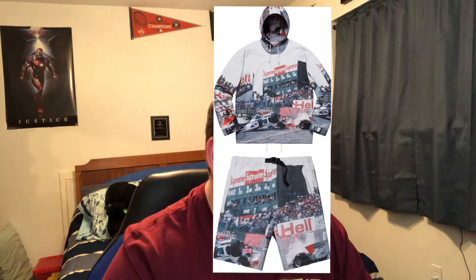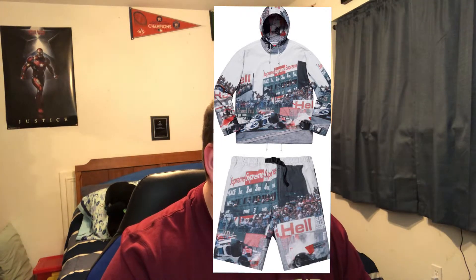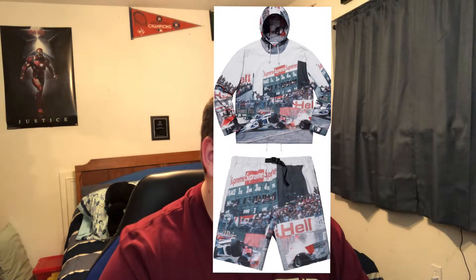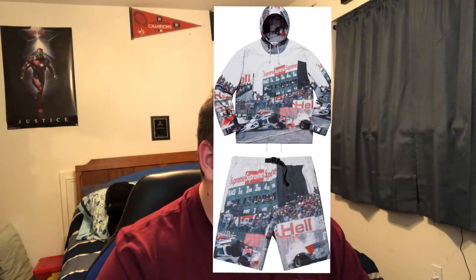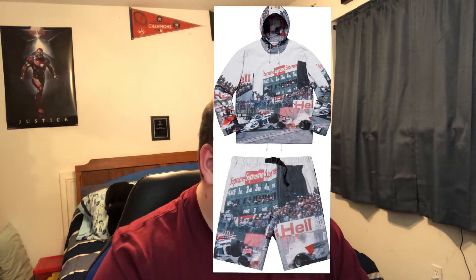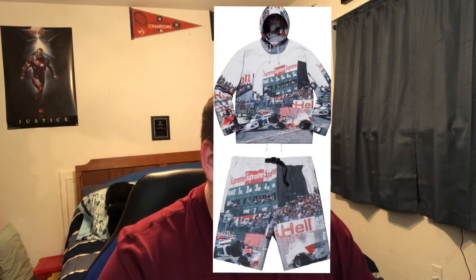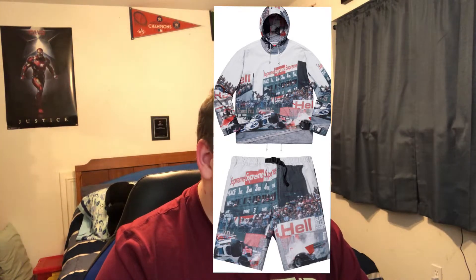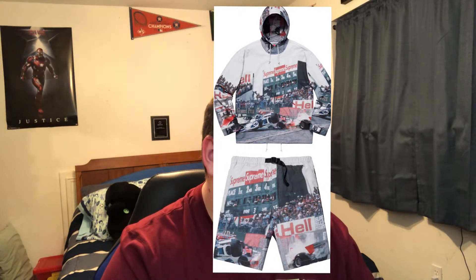The next thing I want to talk about is another hyped-up piece. It's the Supreme Grand Prix parka and the Grand Prix belted shorts. The shorts have a PFG performance fishing gear type of belt, and the hoodie has a crash at the Grand Prix print with a ton of Supreme branding. I think these are going to have some pretty high resale value. The jacket is going to run you $328 and the shorts are $148. I think you can maybe make around $60 to $100, but given the high retail price, I just don't see the resale being too crazy. I'm going to stick with the shoes and the Supreme Zippo lighter.